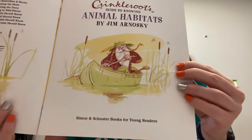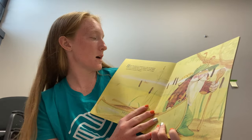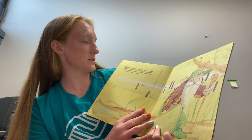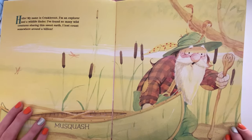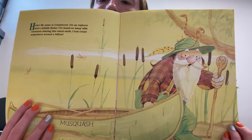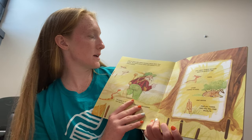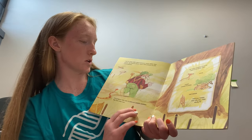There he is — he's in a canoe with a snake on his shoulder. Hello, my name is Crinkle Root. I'm an explorer and a wildlife finder. I found so many wild creatures sharing this sweet earth, I lost count somewhere around a billion. I see so many wild critters because I know where they all live. The natural places where wild animals live are called habitats.